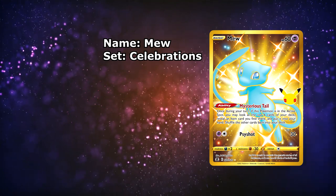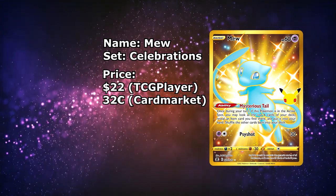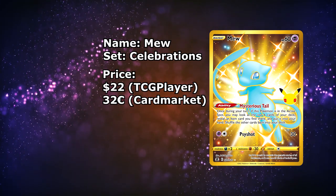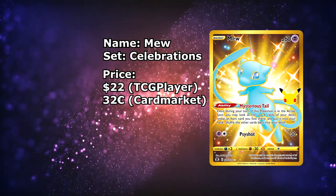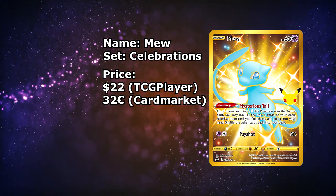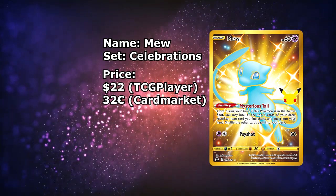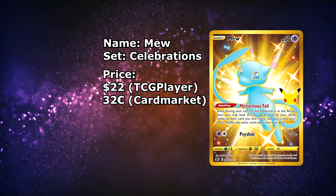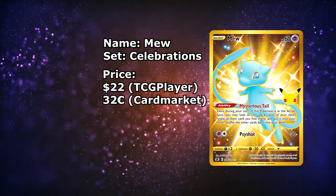Next up is a card I really wanted to include, even though I'm technically cheating on the price. It's the Mew from Celebrations, available for around $21.50 to $22. So I'm a little bit cheating on the price point, but I included it anyway — first, it's a Mew card. Second, it's a very cool Mew card because the Mew is shiny. And thirdly, I couldn't believe how cheap this card had gotten. I could have sworn that card was way more expensive. It's great to see it available for around $22 — I highly recommend picking up at least one copy. Over on the European side, we are out of luck, since even the cheapest offer is above €30, which is technically still a good price.